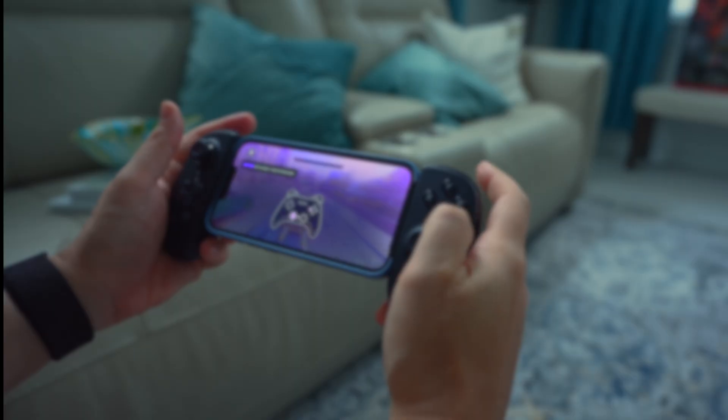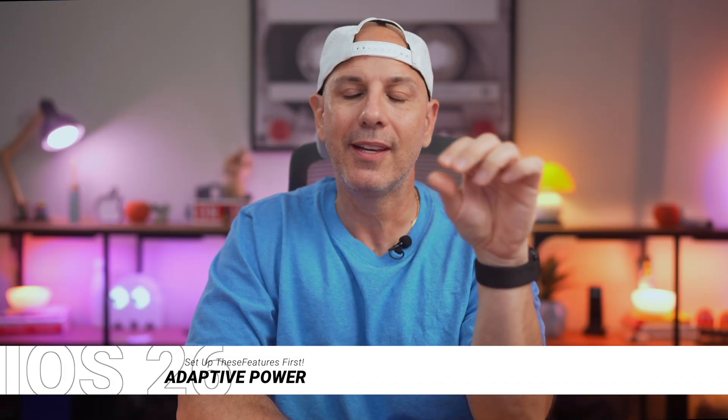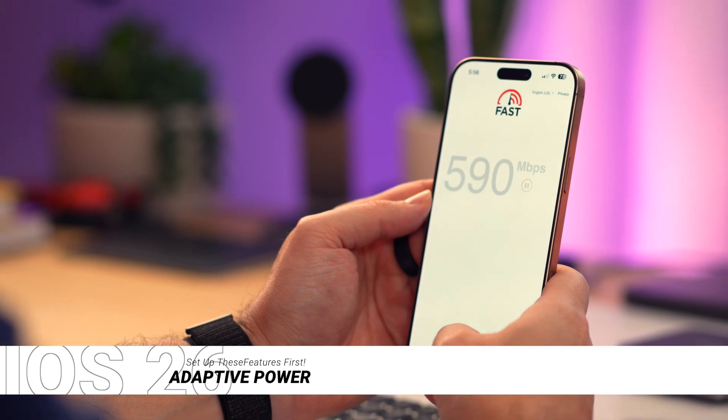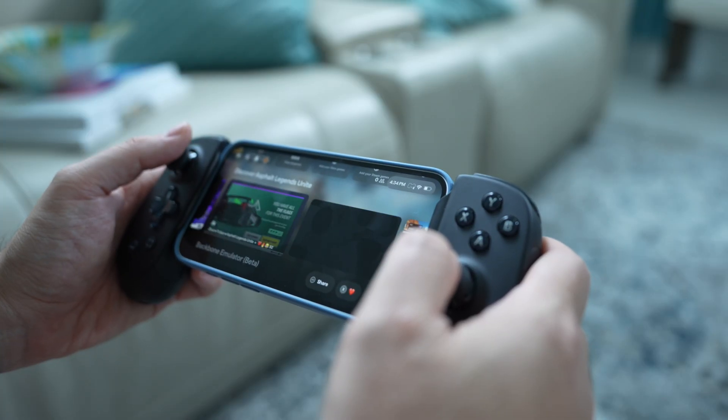And fifth, stretch your battery without sacrificing performance. Low power mode has always been a trade-off — you get more battery time but your iPhone slows to a crawl. Adaptive Power Mode in iOS 26 hits differently. It makes subtle, intelligent tweaks when your battery is draining faster than usual, like dimming your display, slowing background tasks, or automatically kicking on low power mode when you hit 20% battery life.